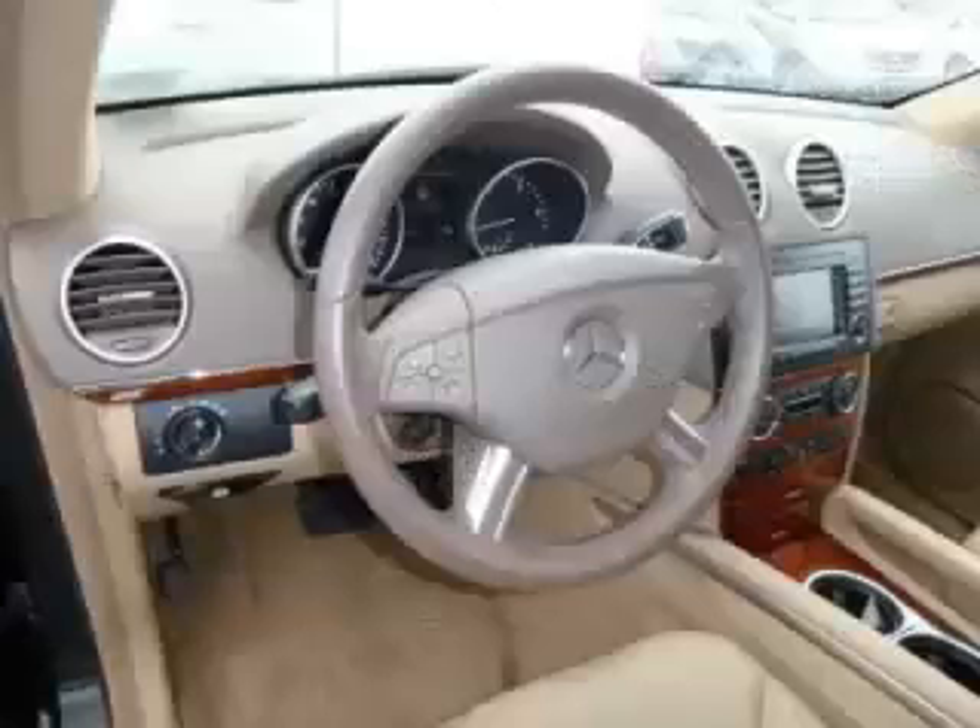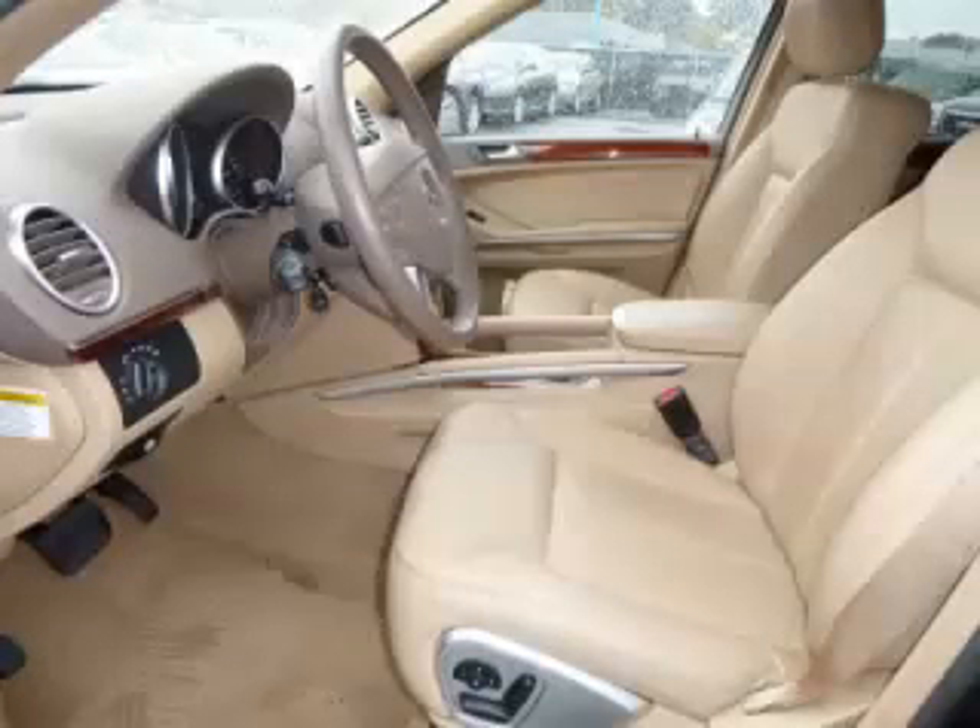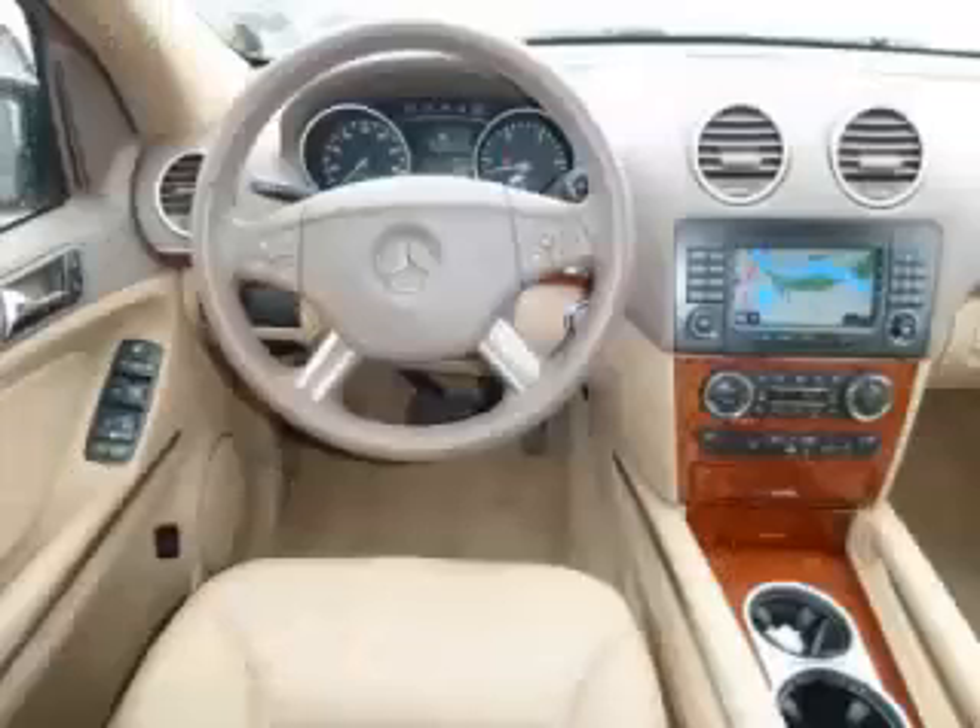Top features include trailer hitch, navigation system, seat memory, running boards, and turbo diesel. Are you ready to experience this vehicle for yourself?